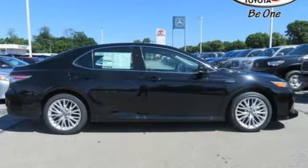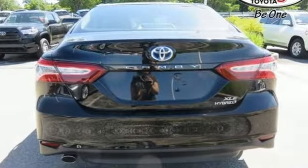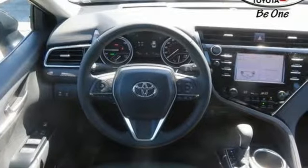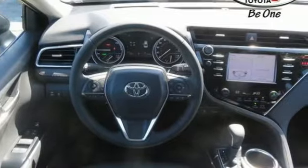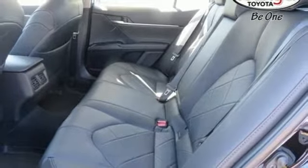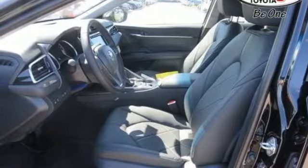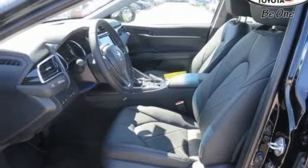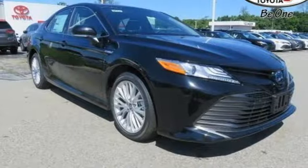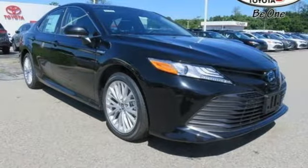It comes with all the amenities you need: Bluetooth wireless audio streaming, power heated mirrors, front heated leather bucket seats, auto dimming rear view mirror, doors and push button start proximity key, dual zone climate control, continuously variable automatic transmission, aluminum wheels, gas pressurized shocks, and in-line four-cylinder engine.